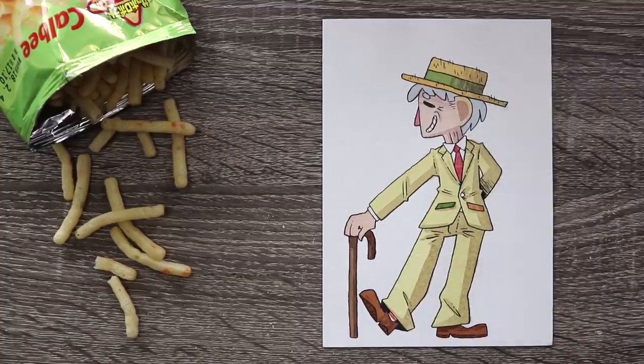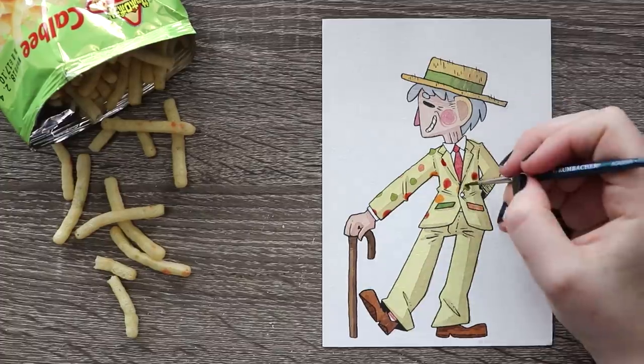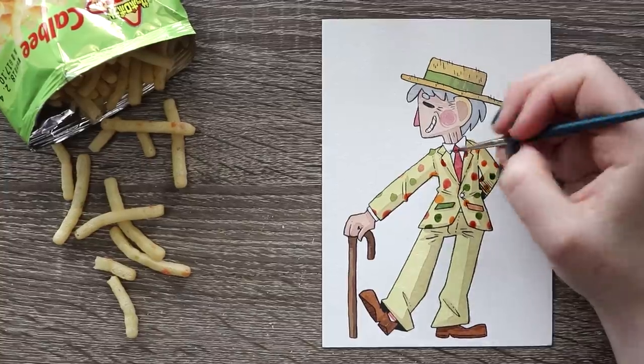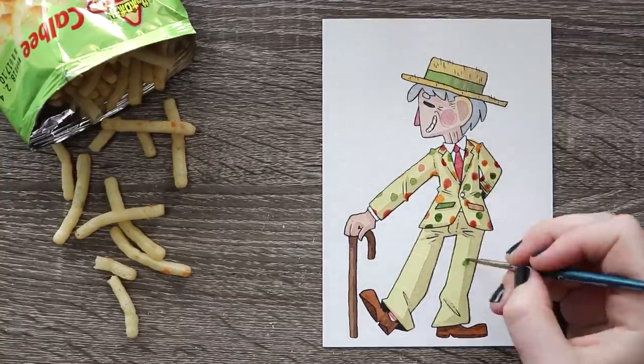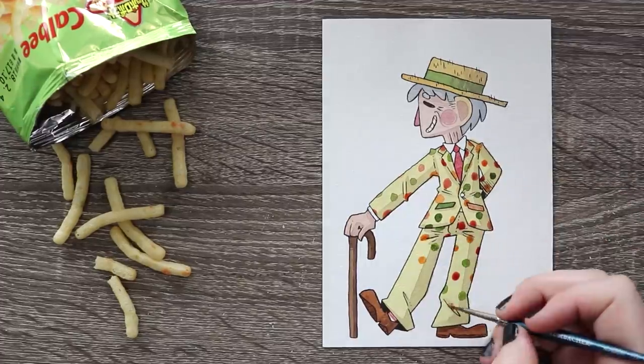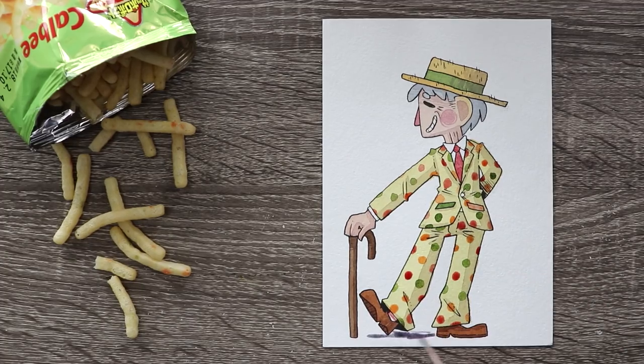When you wear an outfit that is so bright, colorful, and attention grabbing, it probably means your personality is the same way. You're probably fun to be around, you probably aren't a stick in the mud, and you might have a few tricks up your sleeve — or maybe some tricks in those colorful pockets. I did think about making his cane be one of the potato sticks, but I thought it would be better to just have a general nod to the food. Overall I'm pretty dang happy with how this character turned out — he looks like he would be a lot of fun.